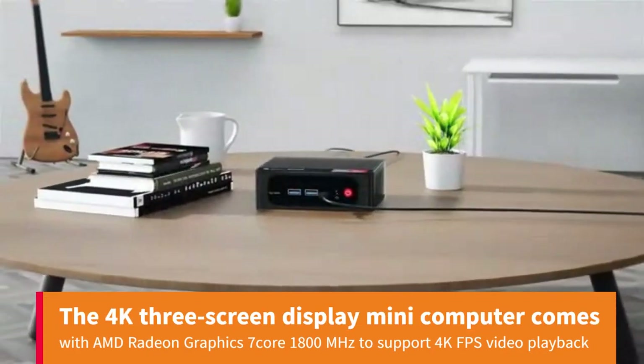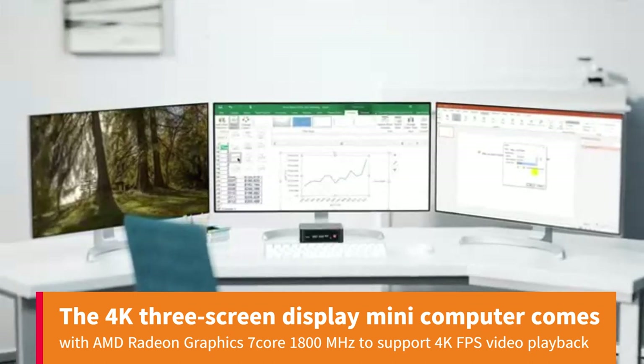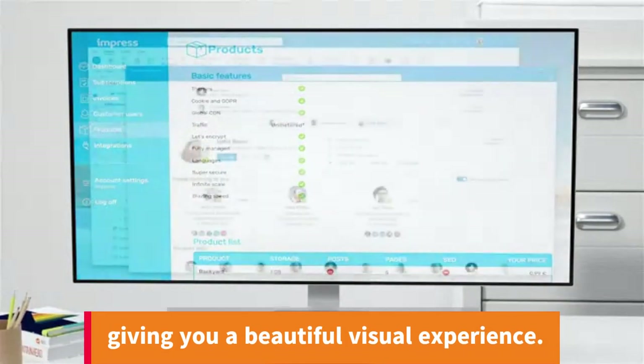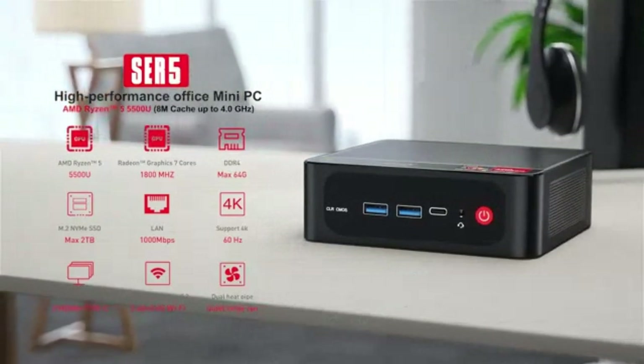The 4K 3-screen display mini computer comes with AMD Radeon Graphics 7 Core at 1800MHz, supporting 4K video playback and giving you a beautiful visual experience. Dual HDMI allows you to connect two displays at the same time.